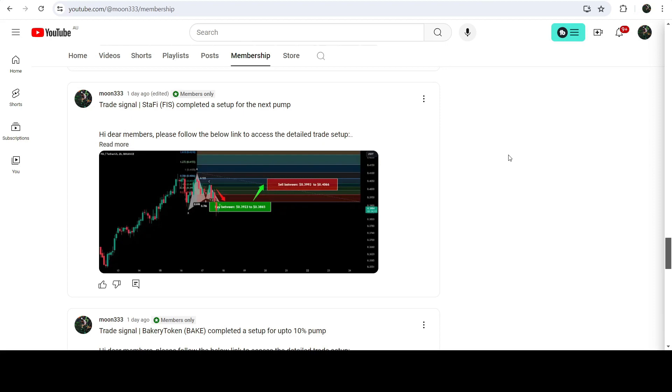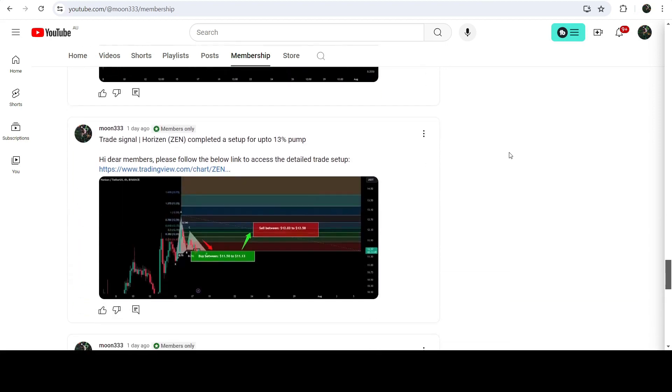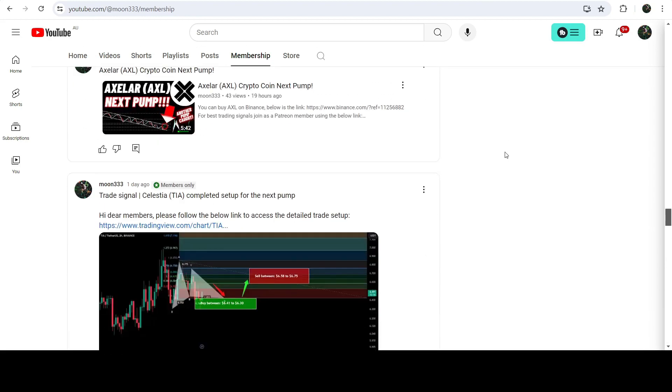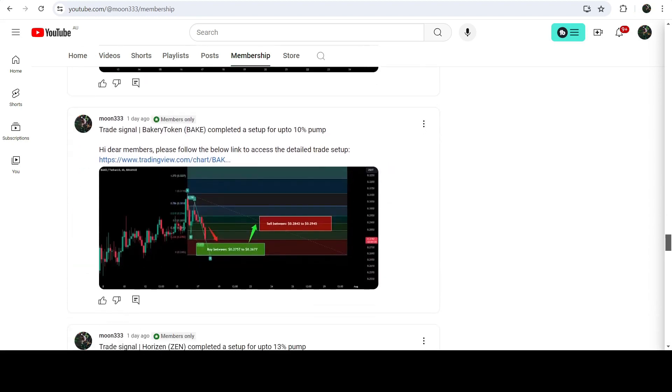So this was the update so far. I hope you liked the analysis — do hit the like button and subscribe to the channel as well. For more trading signals you can also join me and support me as a YouTube member or as a Patreon member. You can find the link to join in the video's description. Take care, goodbye.